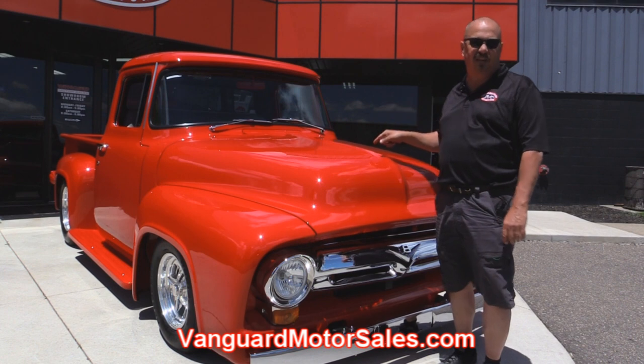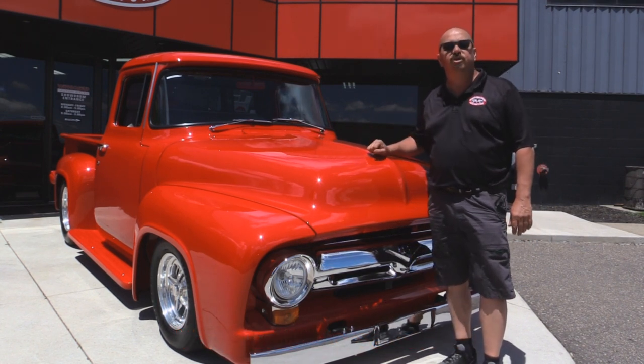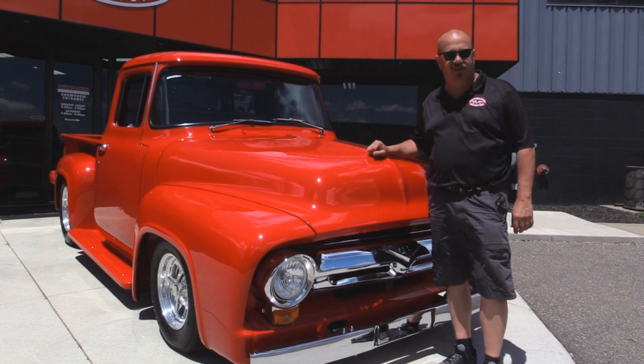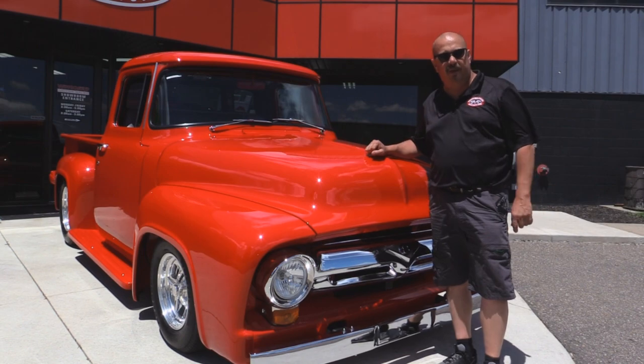We're going to get the hood up so you can check out that supercharged motor. We're going to show you the custom interior. We're going to show you everything you want to see so you can make a really good decision on your pickup purchase. So come on up — let's fire this baby up.